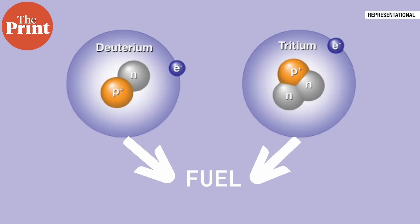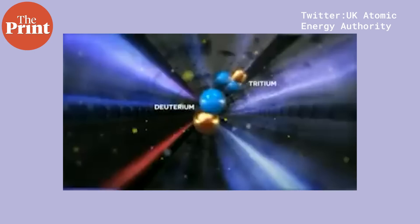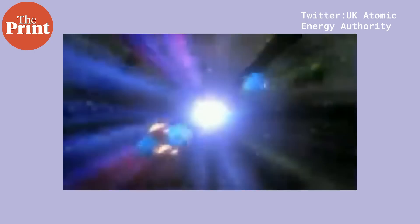The deuterium and tritium act as fuels — the atoms that need to be combined or fused to produce a helium nucleus with two protons and two neutrons, releasing one high-energy neutron as well as a substantial amount of energy.